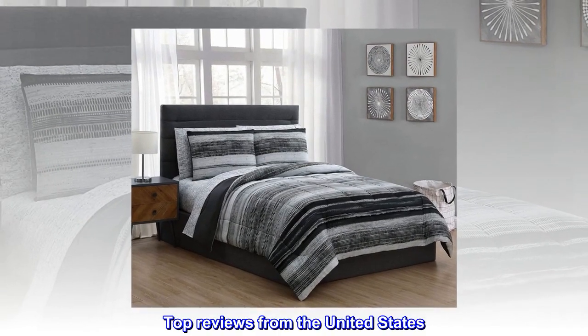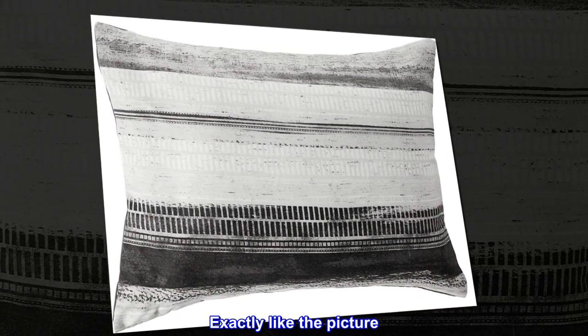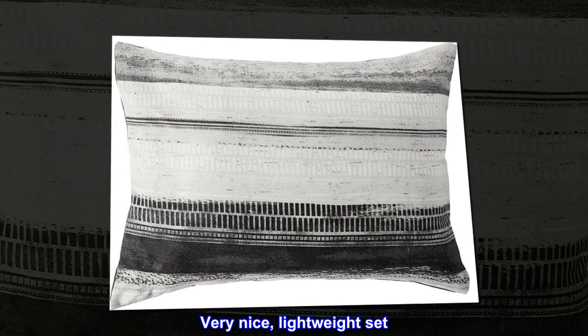Top reviews from the United States: "Beautiful bedding set. Exactly like the picture. Very nice."